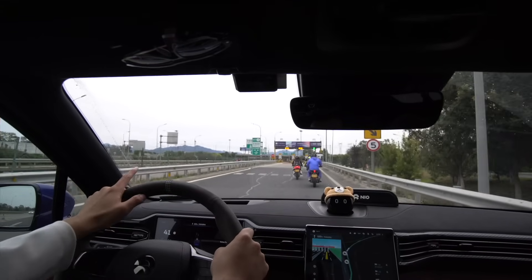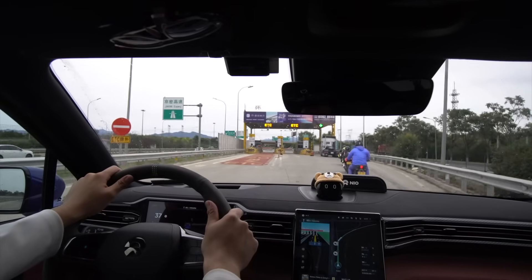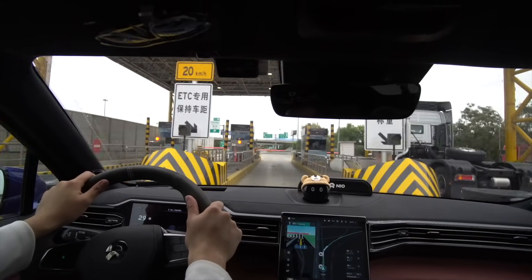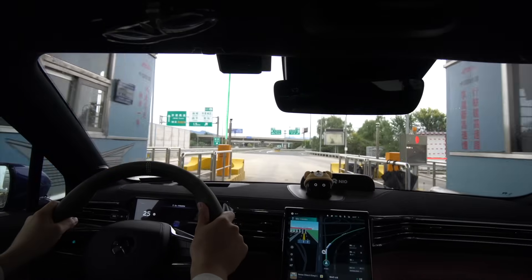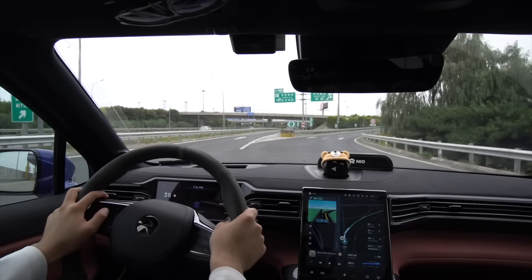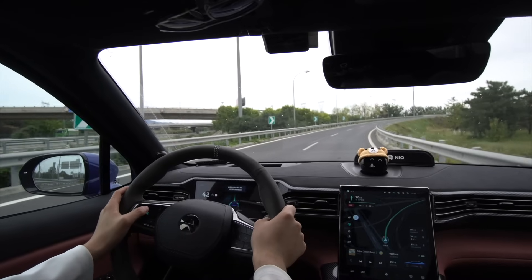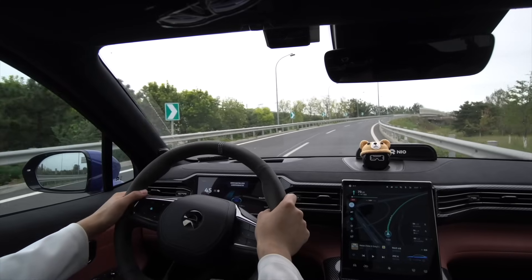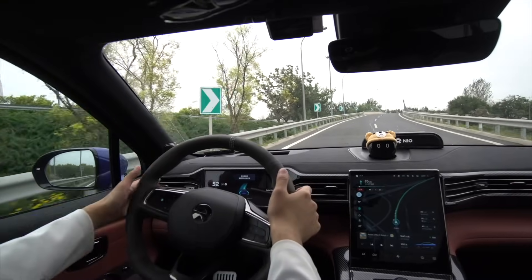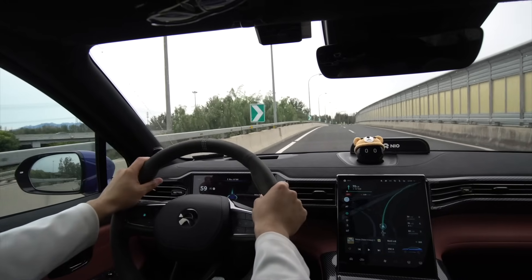After we pass this ETC toll gate, we can activate NIO Pilot, which is really cool. First we're going to test this — okay, good, we're all good. And then we're going to go up this ramp. Let's try activating it while we're on the ramp. So it's telling me to switch lanes, it's switching lanes for me. Hopefully I don't hit the barricade — that's pretty cool. Every once in a while I have to hold the steering wheel.